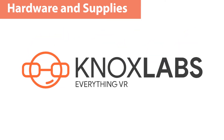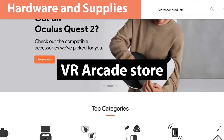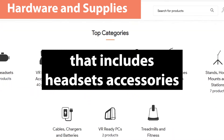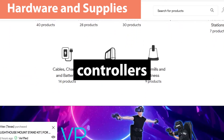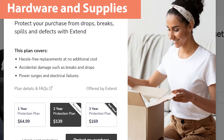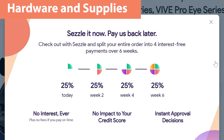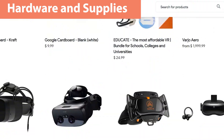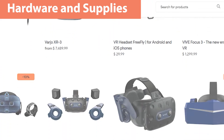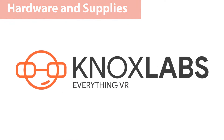Our top pick for VR hardware and supplies goes to Knox Labs. Knox Labs is a complete VR arcade store that includes headsets, accessories, controllers, PCs, peripherals and fitness equipment. They offer extended protection agreements that you won't find anywhere else, as well as monthly payments to help with cash flow. Their website is easy to use, full of information and accepts seven different payment methods, including PayPal, Apple Pay and GPay.